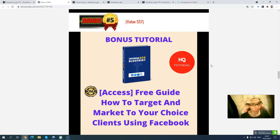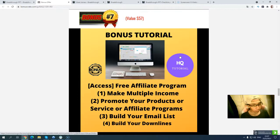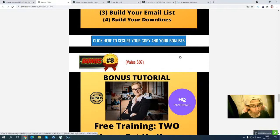Bonus number five: I will give you a Facebook ad campaign guide on how to target your market and choice of clients using Facebook ads. Bonus number six: You will get a free report called Facebook Domination Secret — how you can get high-paying traffic, basically moving out a website or email and just using your Facebook account. Bonus number seven: I will give you a free affiliate program you can sign up with, which lets you make multiple streams of income, promote affiliate products, integrate with your autoresponder, build your list, and make money from your list.